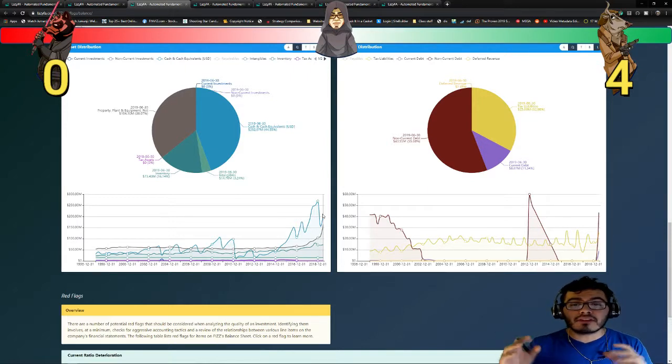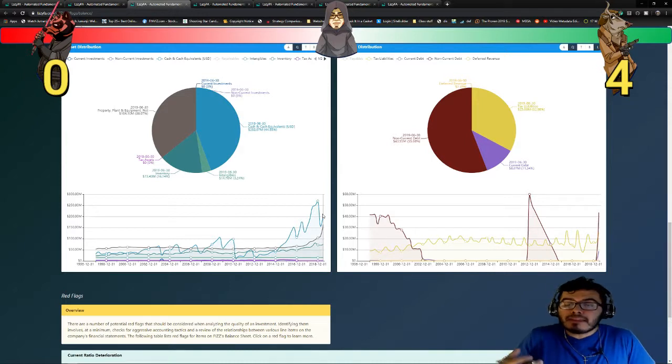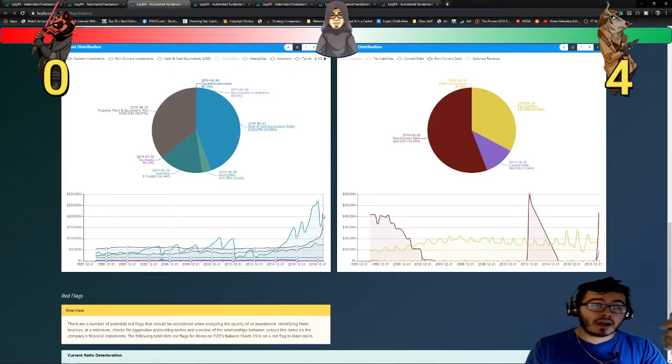I'm definitely liking the breakdown of the liability distribution and the asset distribution. Just because a company has non-current debt doesn't mean it's doing bad — anybody can have any form of debt as long as they use it efficiently or if they don't have that much debt. And this company has a very low amount of debt. For that reason, I'm giving Bull Solo another point.